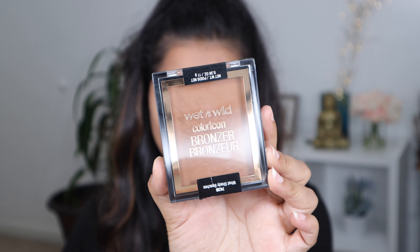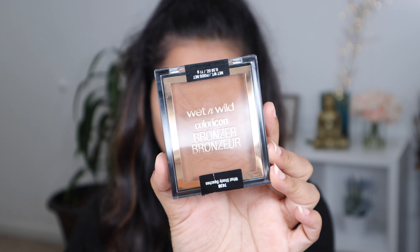And here is the finished look. You don't always need high-end products to pull off an elegant look — you can still do it with drugstore products, and here is the proof. I am going to bring some warmth into my face by using their Color Icon Bronzer in shade What's Up, Beaches.